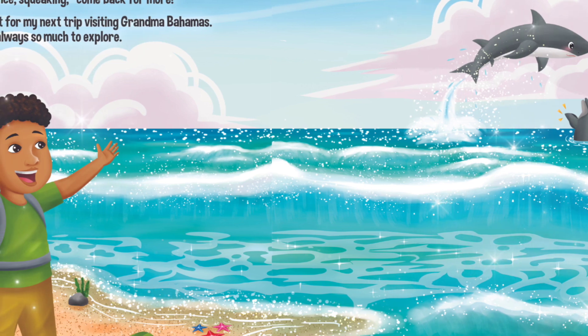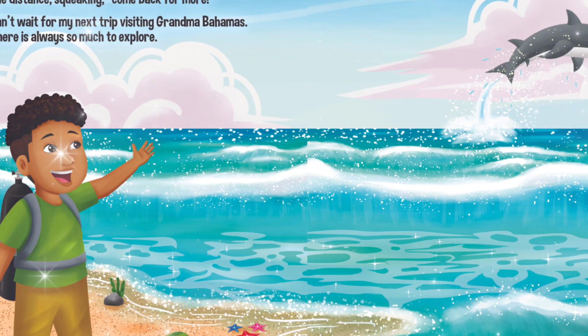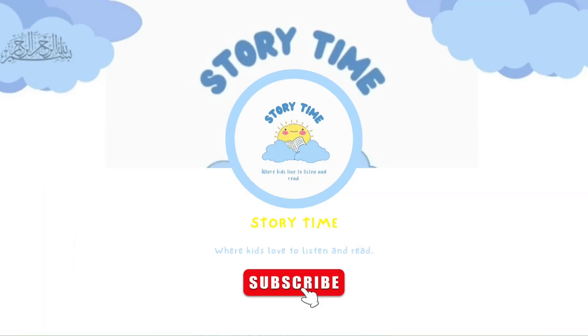She drops me off by the sunny shore. I see dolphins clapping in the distance, squeaking, come back for more. I can't wait for my next trip visiting Grandma Bahamas — there is always so much to explore. Thank you for listening, and don't forget to like and subscribe. I'll see you next time, bye bye!